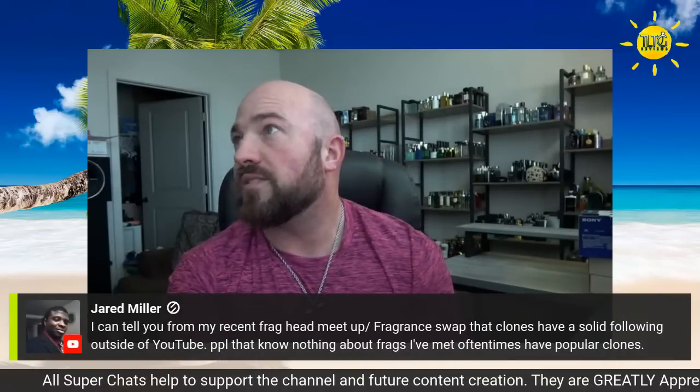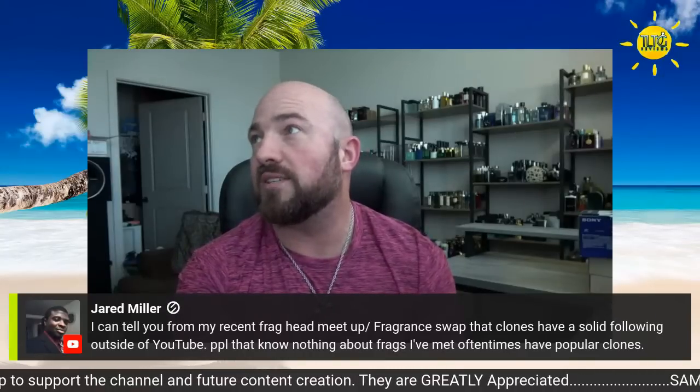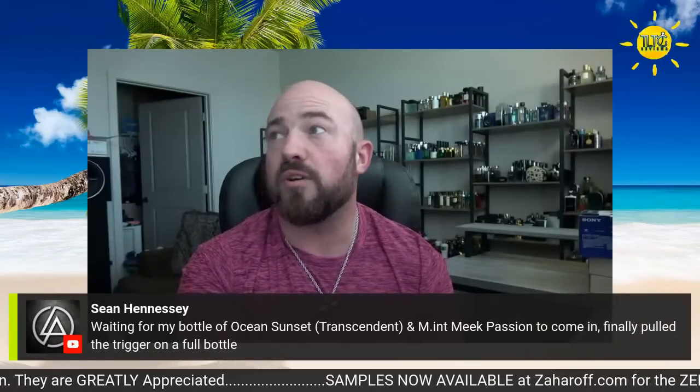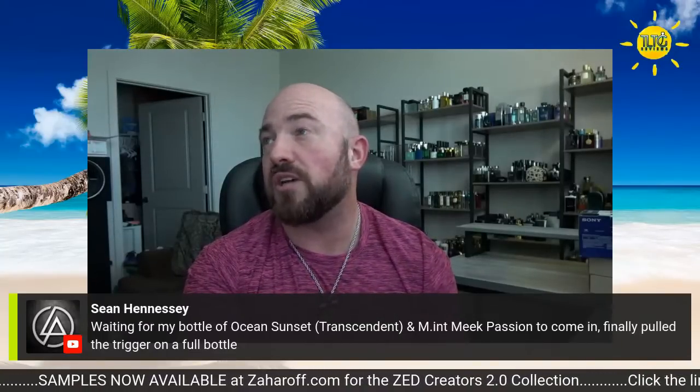Fragrance swap — clones have a solid following outside of YouTube. People who know nothing about frags have often popular clones. Waiting on a bottle of Ocean Sunset from Transcendent Parfums — Jeff did some good stuff there. Tried Latafa's Amethyst today and got vomit emojis? I'm surprised — I think it's a great clone of Atomic Rose from Initio. That was one of my favorite Latafas, my favorite in the line before Badia Oud Sublime came out. Now Badia Oud Sublime is my favorite Latafa fragrance and my favorite Badia Oud flanker.